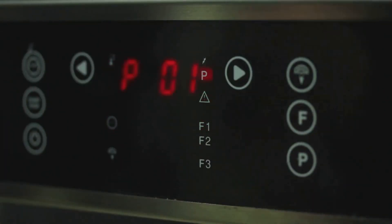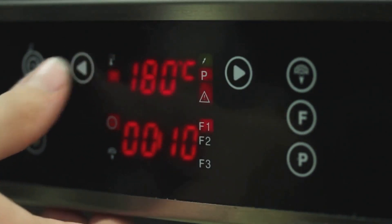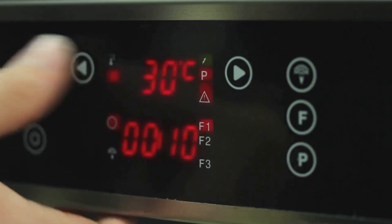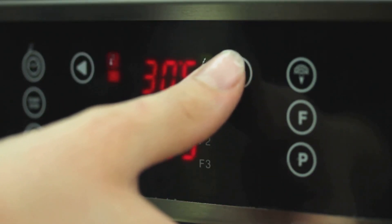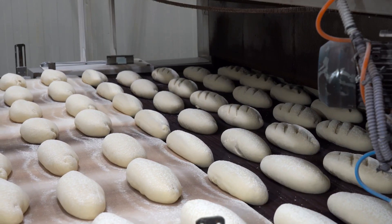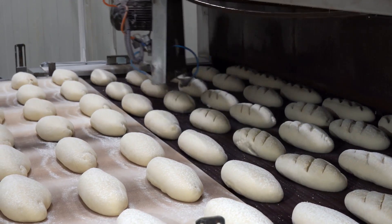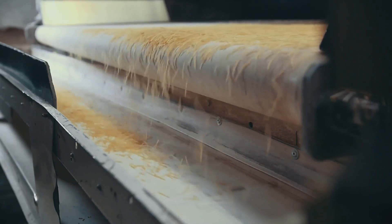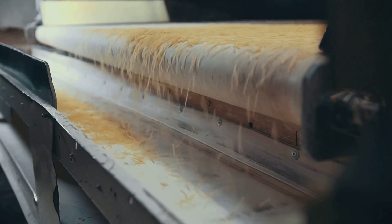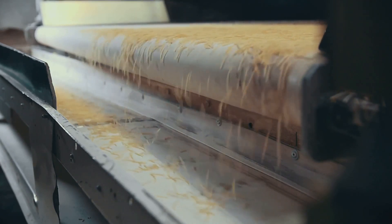Finally, we reach the cooling stage, where the oven's temperature gradually decreases, allowing the cookies to cool and solidify. This stage is crucial for achieving the cookie's final texture, whether it's a crunchy snap or a soft, chewy bite. Each stage of this journey through the oven contributes to the cookie's final taste and texture. From the moment the dough enters the oven until the finished cookie emerges, the industrial tunnel oven is a master of precision and consistency, ensuring every cookie is as delicious as the last.